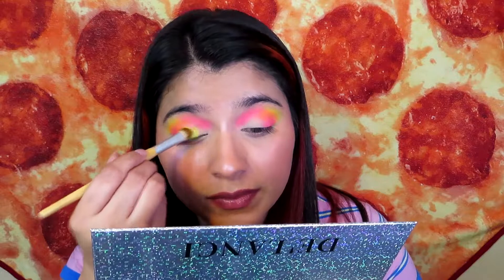Question number four: what are some of my favorite makeup brands? Your favorite makeup brands — I would say Colourpop, hopefully. You like Laura Geller, and I think Huda Beauty is another one of your favorite brands, hopefully.